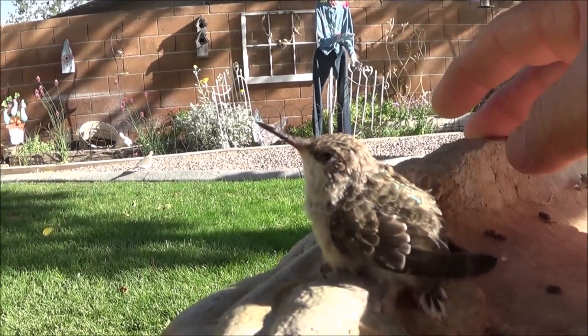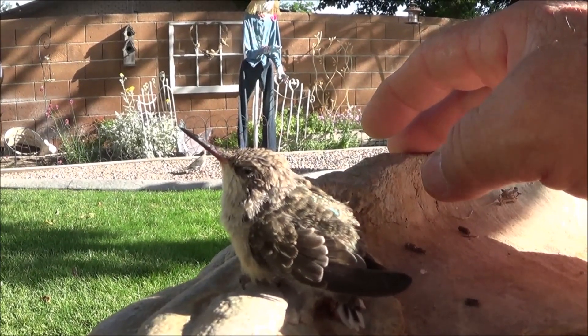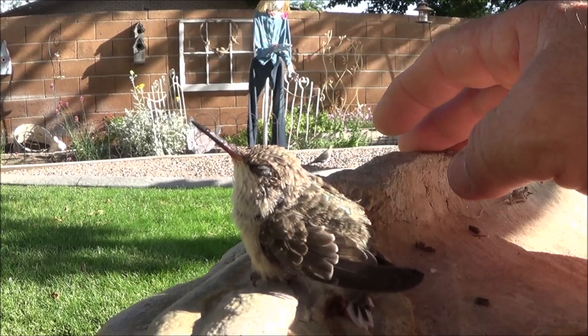The only thing I'm concerned about is possibly a grackle or something coming down and getting him, but if I can keep him out of trouble I hope he'll get out of here. Anyway, I just thought you guys might want to see this little guy.